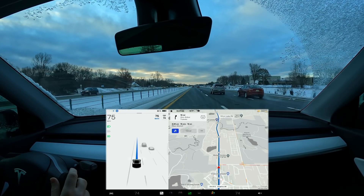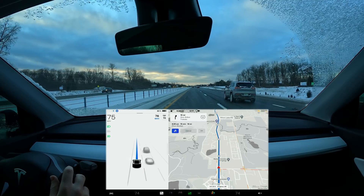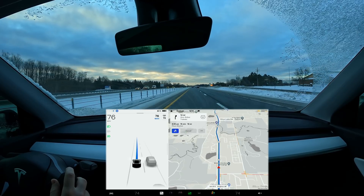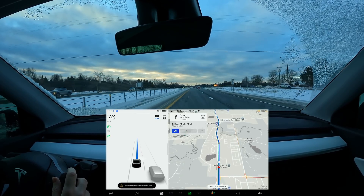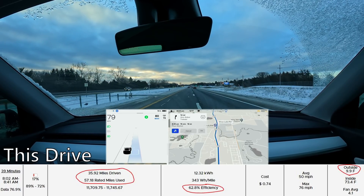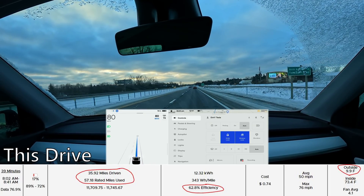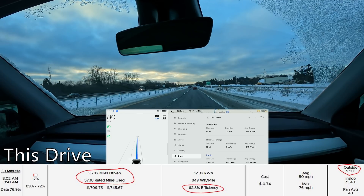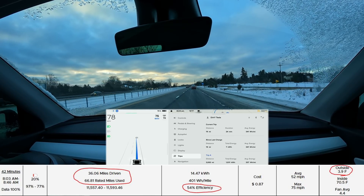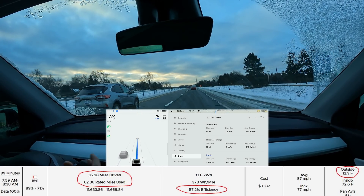Right now for me it's 10 degrees Fahrenheit, which is cold but not extreme. I wanted to share my experience in these cold temperatures. It has been colder over the past few days, but I kept driving to collect data. I use TeslaFi which records the data. Looking at my last few days of efficiency — right now on this trip I've gone 19 miles at a 341 watt-hours per mile average, going about 75 mph. I cranked it up to 80 to pass some traffic. 340 watt-hours per mile is actually not too bad.